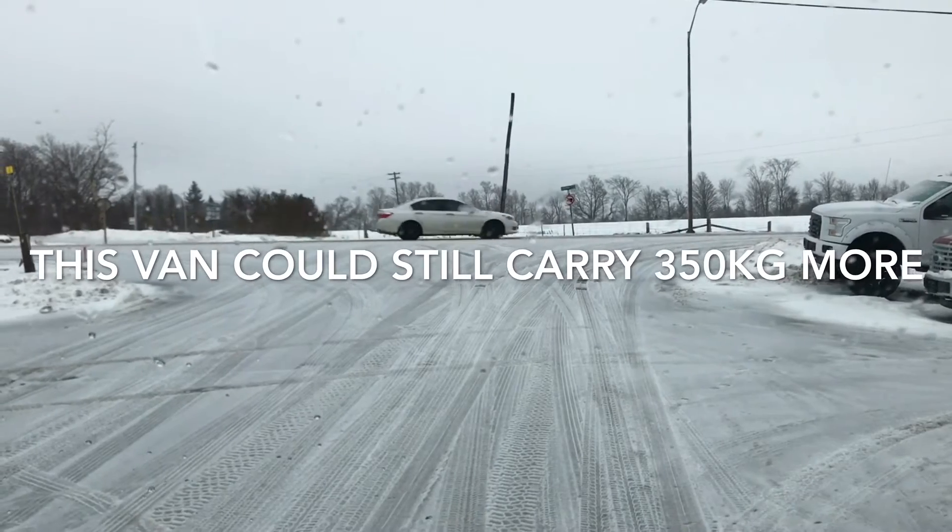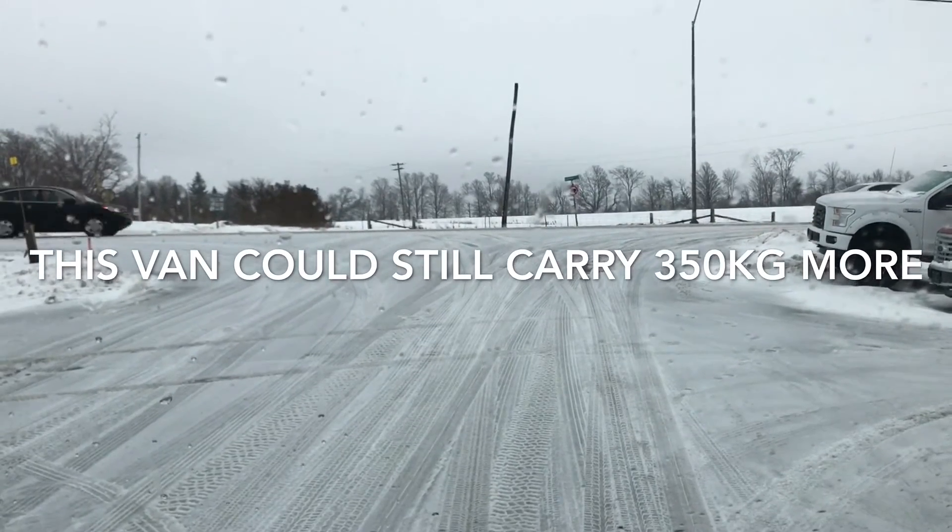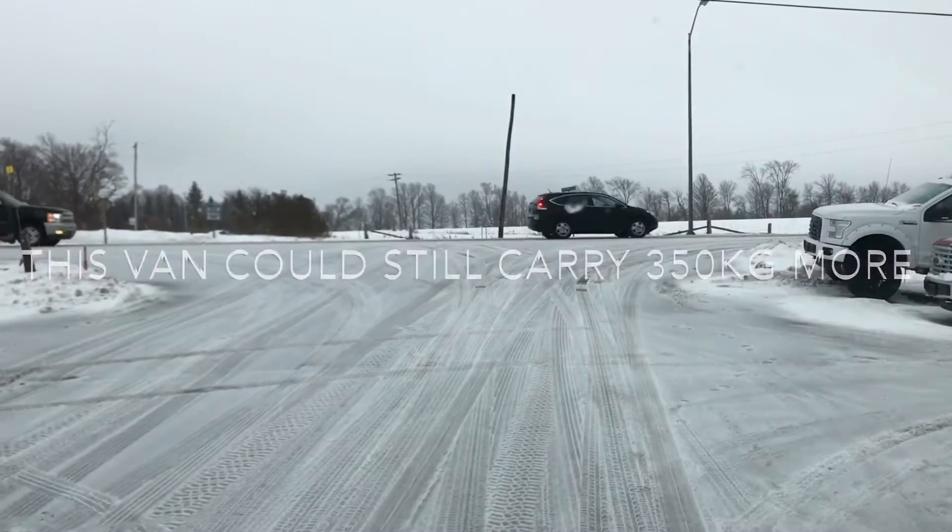I'm gonna punch the throttle — full throttle — and check out the grip we get with a fully loaded transit van. It's pretty incredible.